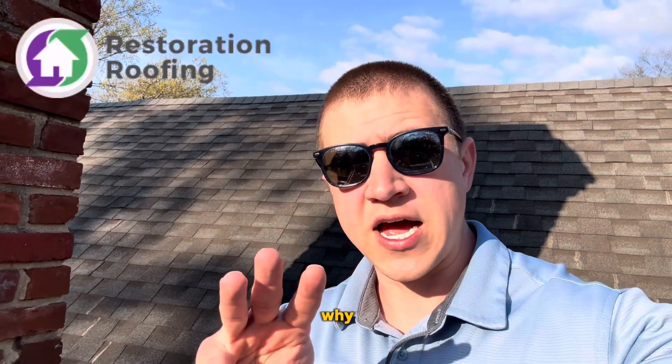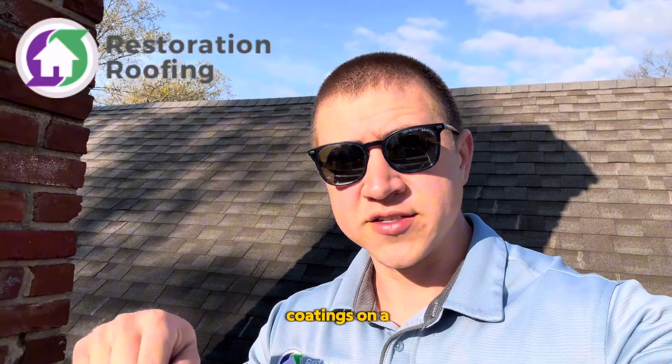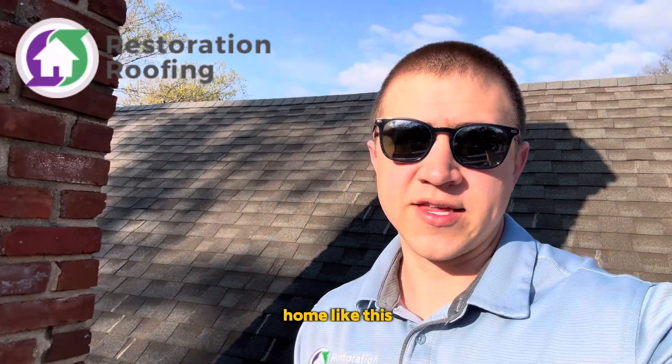Today, I'm going to give you the top three reasons why I love roof coatings on a home like this.